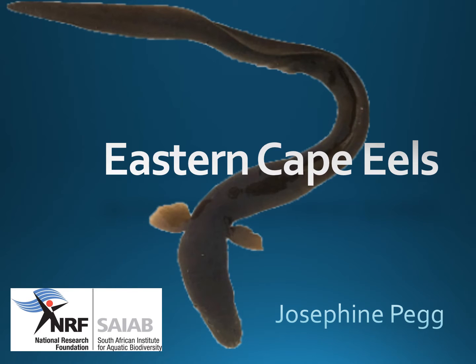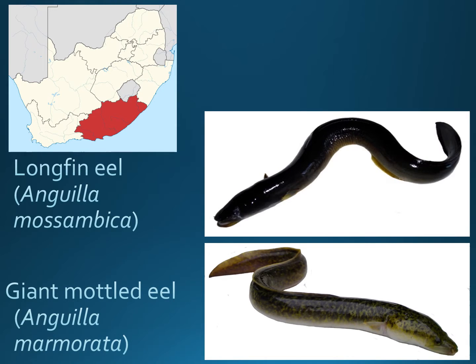Hello, I'm Josie Pegg for the South African Institute for Aquatic Biodiversity and I'd like to tell you about Eastern Cape eels. Eels may appear snake-like but they are in fact fishes. Globally there are 19 species of anguillid eels. There are five in southern Africa and there are just two in the Eastern Cape: the longfin eel and the giant mottled eel.